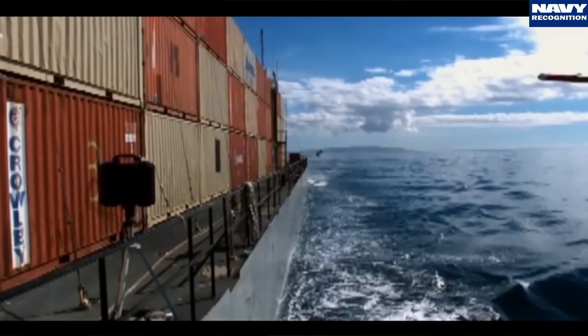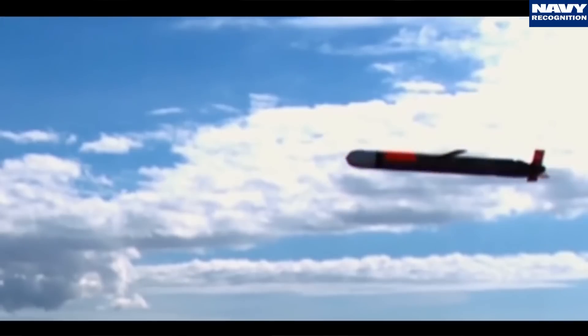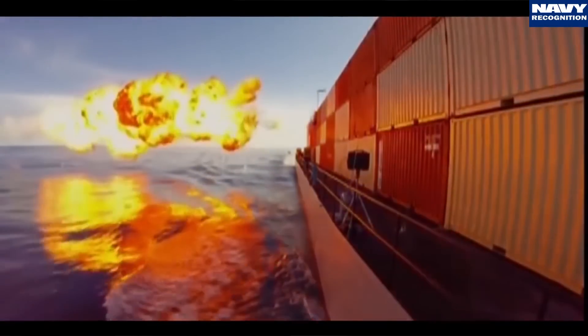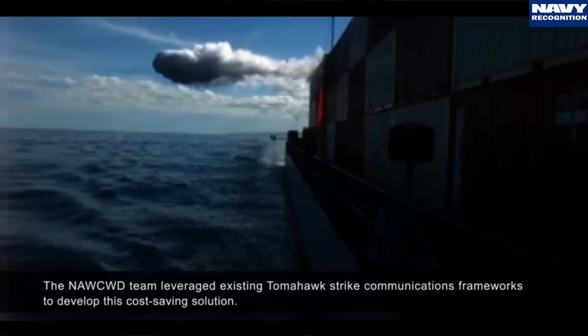Tomahawk has a dual bi-directional data link and we take advantage of that to talk the weapon into a seeker basket. In fact, in the test we actually intercepted the target and had a hit on a moving ship target. The plan in 2017 is to begin work on a tri-mode seeker, although the Navy is still deciding exactly which modes they want.